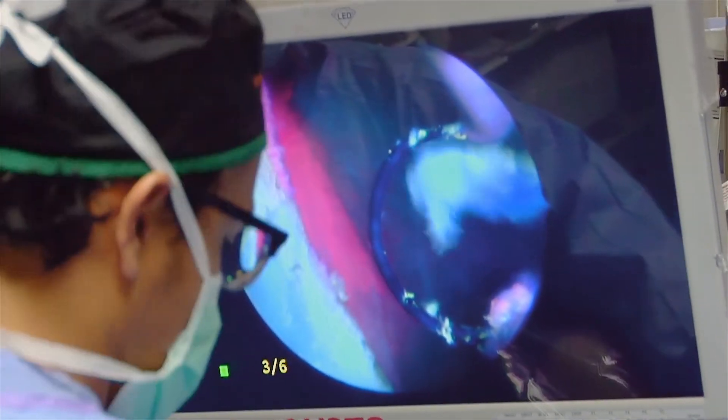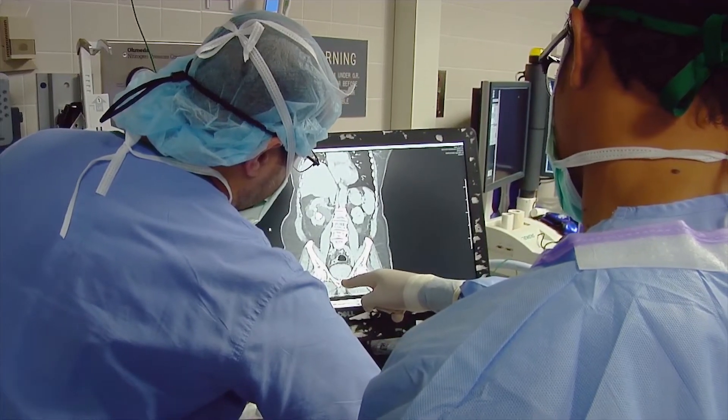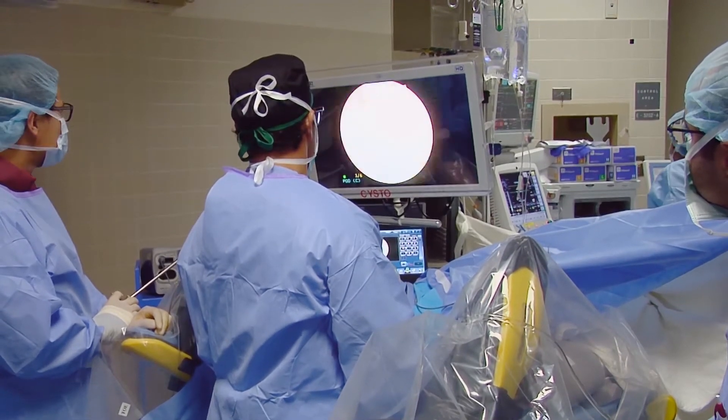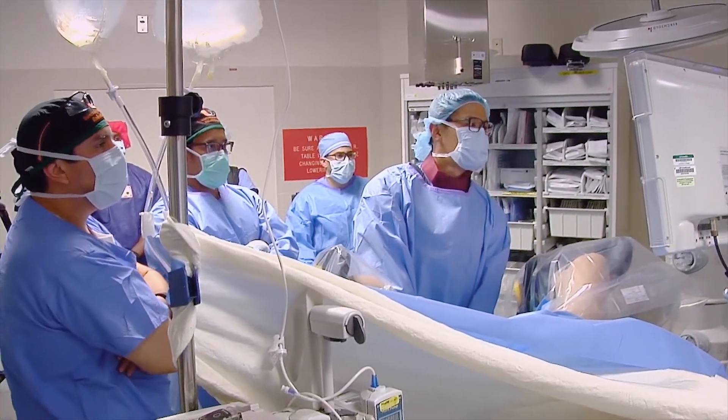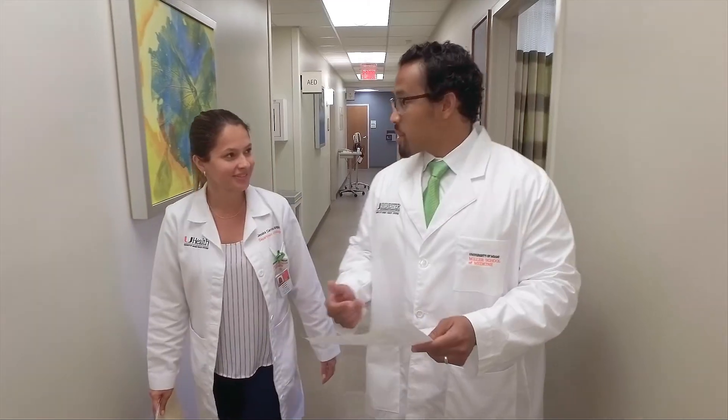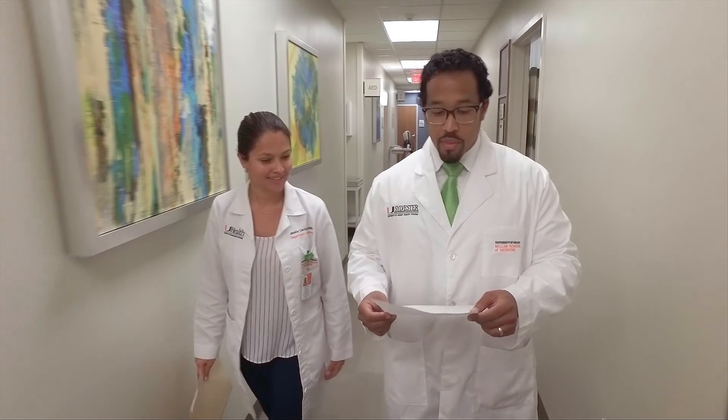Another thing is sometimes patients have tests that show that there may be a cancer, but they don't actually see a tumor inside. When we use the blue light technology, it helps us to be sure that if there's no fluorescence, then most likely that test may have been a false positive. We're actually the only place in South Florida that offers blue light cystoscopy.